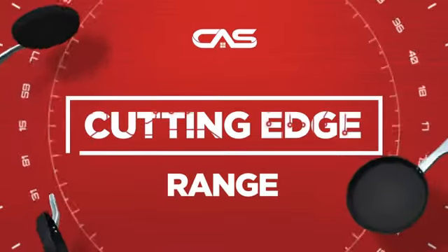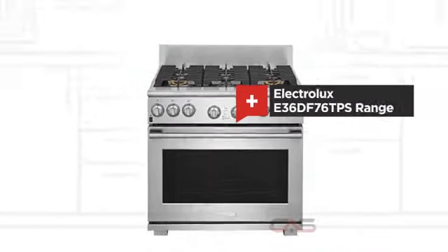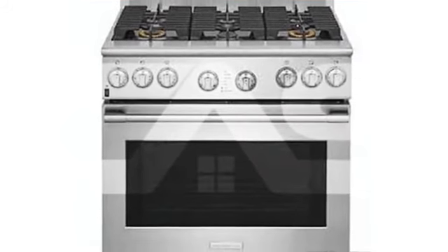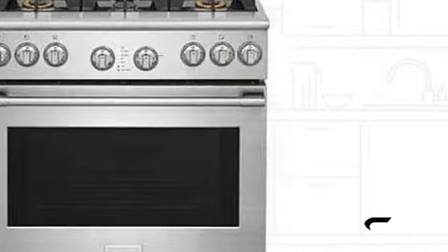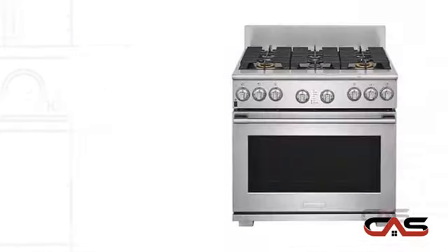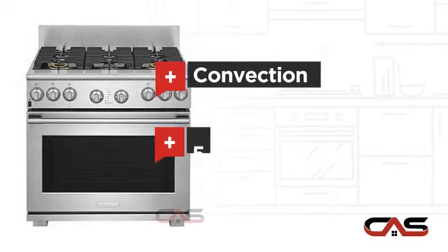Need a cutting edge range? Try this range model from Electrolux. It offers many features: spacious 36 inch design, self-cleaning, convection circulation and five burners.